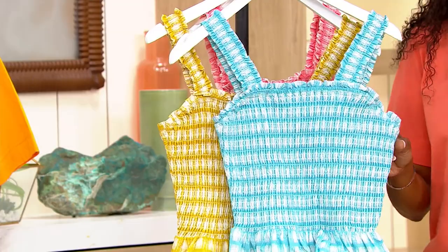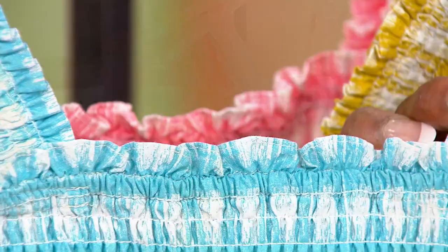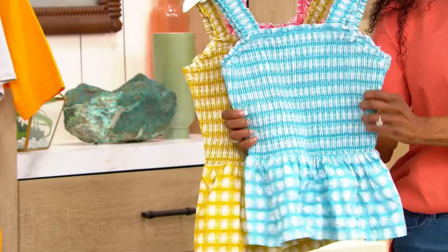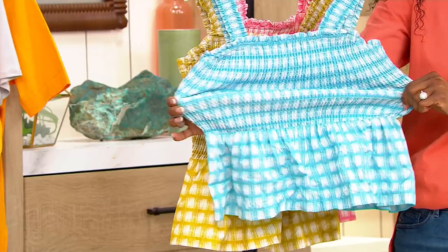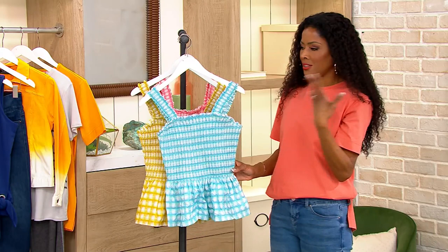Let's talk about this. First of all, I love that it's 100% cotton. I love those sweet little straps — wide enough so that you can wear an undergarment or a bra underneath. A little bit of a ruffle detail at the top as well as on those straps. And when we talk about the bodice, this smocking is so important because of the stretch. It is so much stretch — it is so forgiving on the body, and it's also really comfortable.